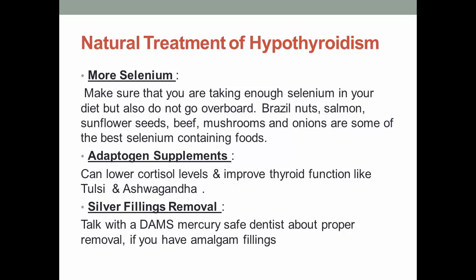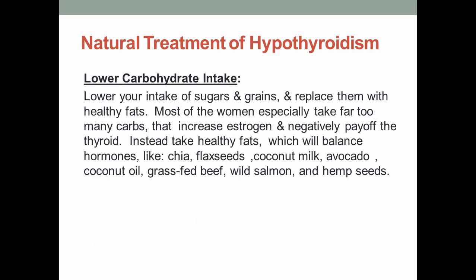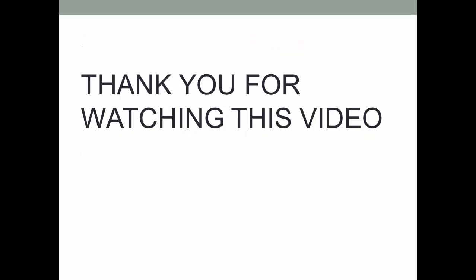7. Silver Fillings Removal. Talk with a mercury-safe dentist about proper removal if you have amalgam fillings. 8. Lower Carbohydrate Intake. Lower your intake of sugars and grains and replace them with healthy fats. Most women especially take far too many carbs, which increase estrogen and negatively affect the thyroid. Instead, take healthy fats to balance hormones, like chia, flax seeds, coconut milk, avocado, coconut oil, grass-fed beef, wild salmon, and hemp seeds. Thank you for watching this video.